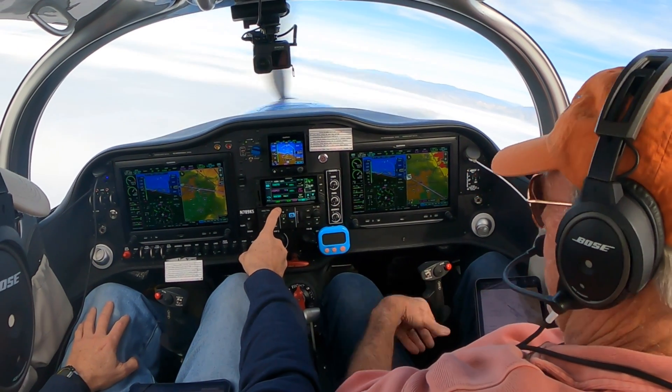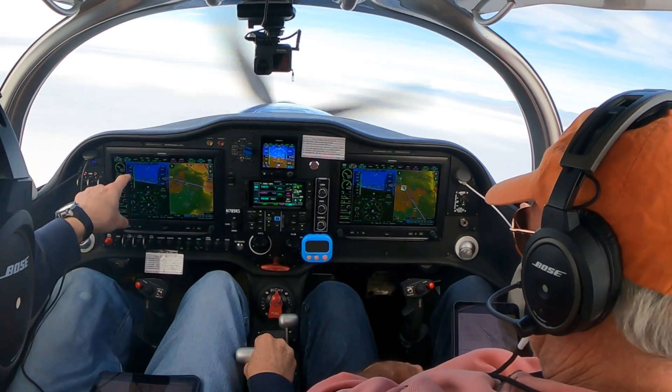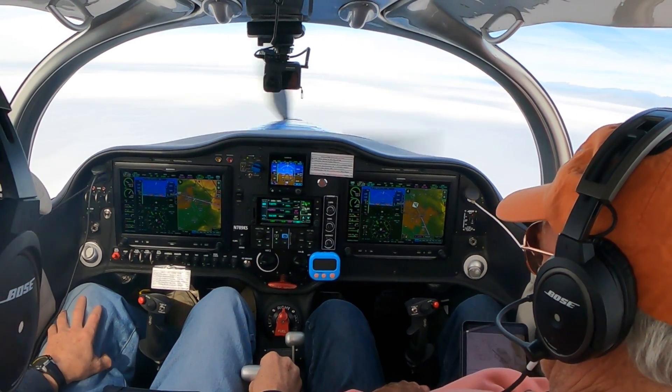Now I hit Approach — correct? Yep. Set cleared. And what do you got on the command line? Autopilot localizer is armed. That's good laterally and vertically. I am in glide slope armed.